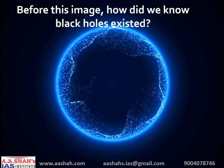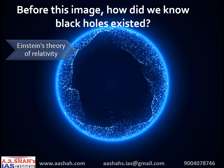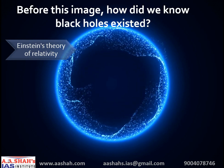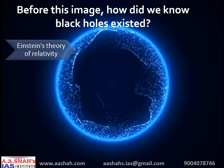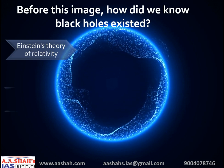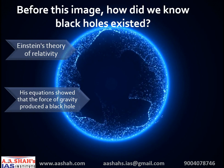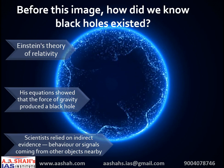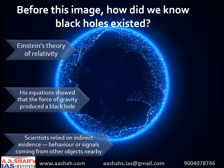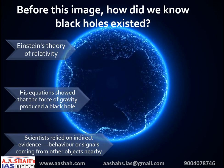Before this image, how did we know black holes even existed? Einstein's theory of relativity first predicted that when a massive star died, it left behind a dense core. If this core was over three times as massive as the sun, his equations showed that the force of gravity would produce a black hole. But until April 10th, scientists could not photograph or directly observe black holes. Rather, they relied on indirect evidence — behaviors or signals coming from other objects nearby. For example, a black hole gobbles up stars that were too close to it, which shreds the stars, causing them to emit X-ray signals detectable by telescopes.